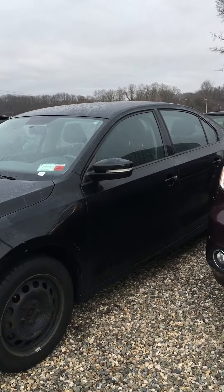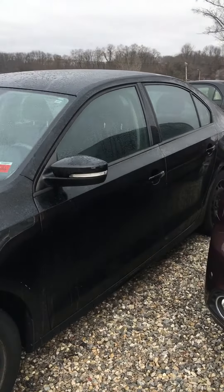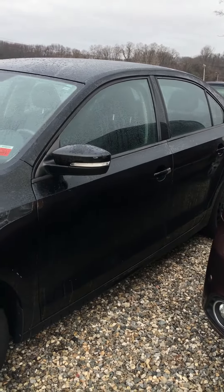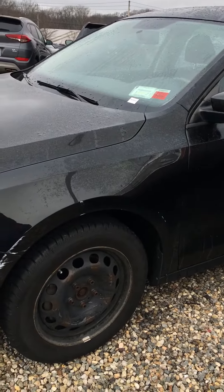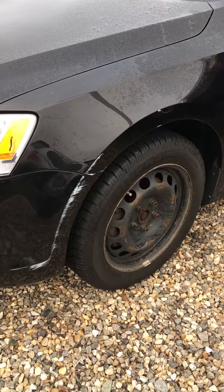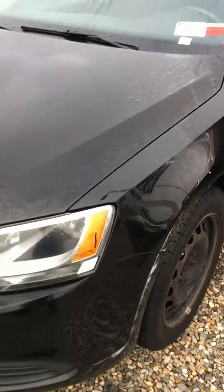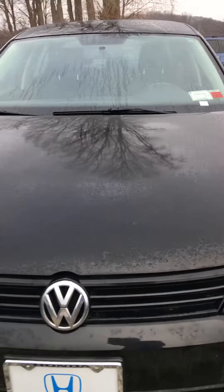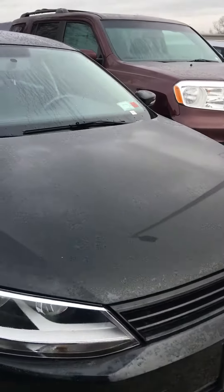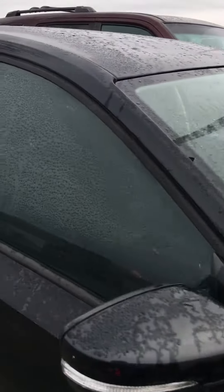Good morning Marissa, my name is Tony. I'm going to make a quick video for you of the Jetta. We just got this car in, so it hasn't been through the shop yet. You can see some scratches here on the front bumper, and there are some on the other side also.